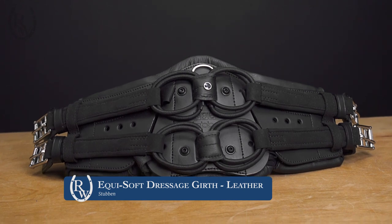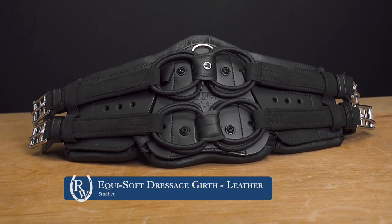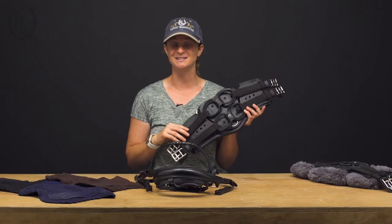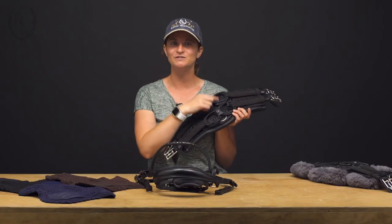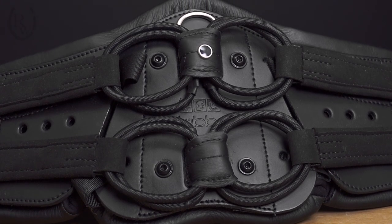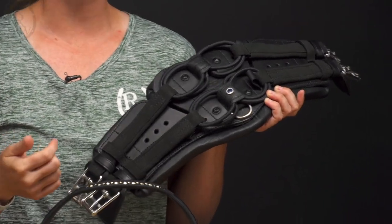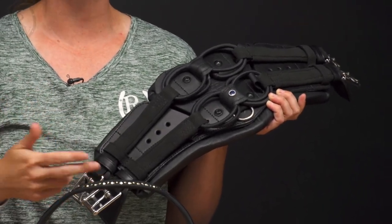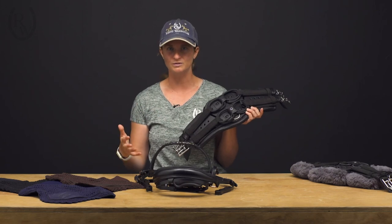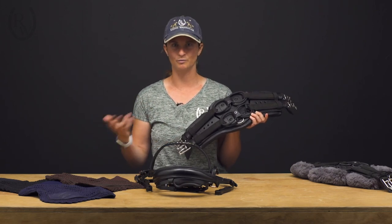The last product I have for you is from Steuben. This is the EquiSoft Girth and it might look a little different than any other girth you've seen, and that's because it is. It features these four elastic rings which stretch and distribute pressure across the entire girth. Not only is this going to keep them more comfortable but it's also going to reduce their respiration which in turn is going to reduce their pulse.